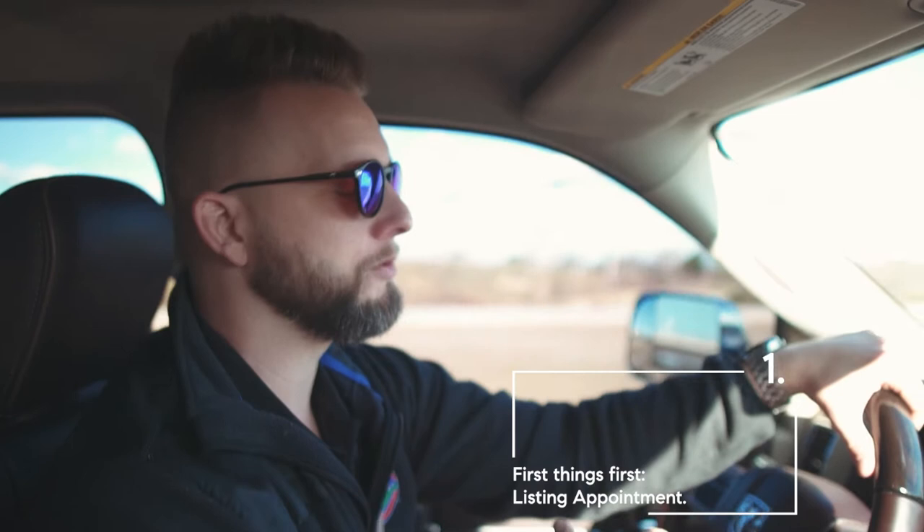Number one is the listing appointment. Everybody has a lot of questions — what do I need to do to my house to get it ready, what do I need to do paperwork-wise. The listing appointment is the most vital part of this entire process. Number two, we're going to go over what you need to do up until about a week prior, where you want to get your house ready for photos — make it super nice and presentable.